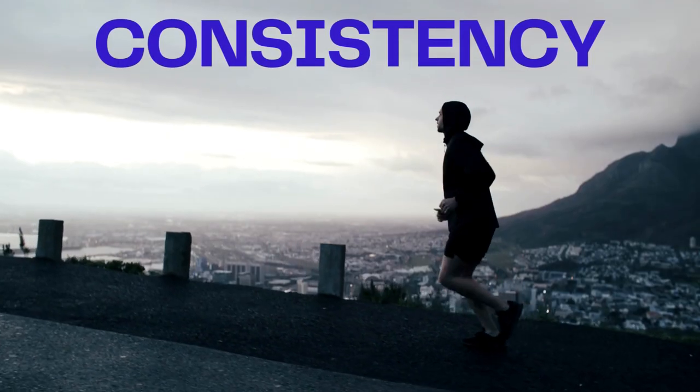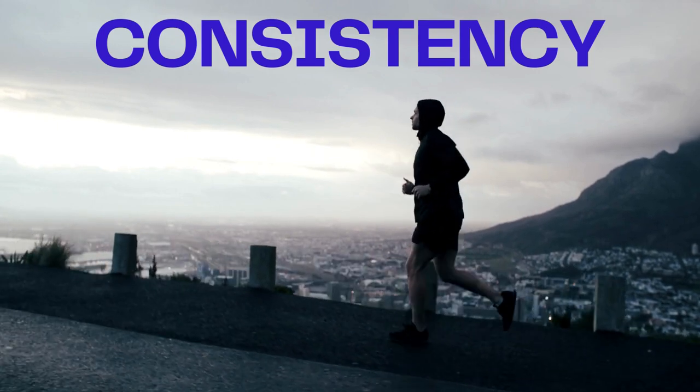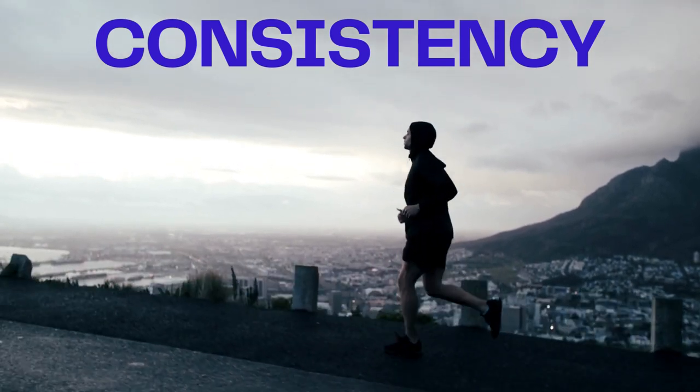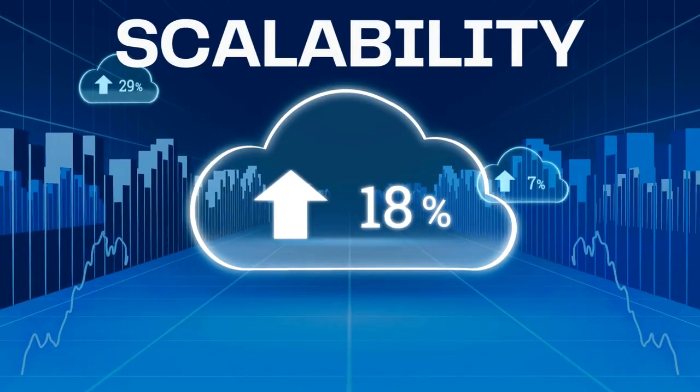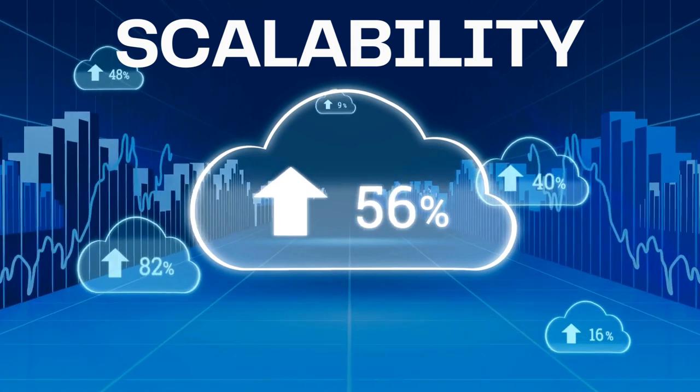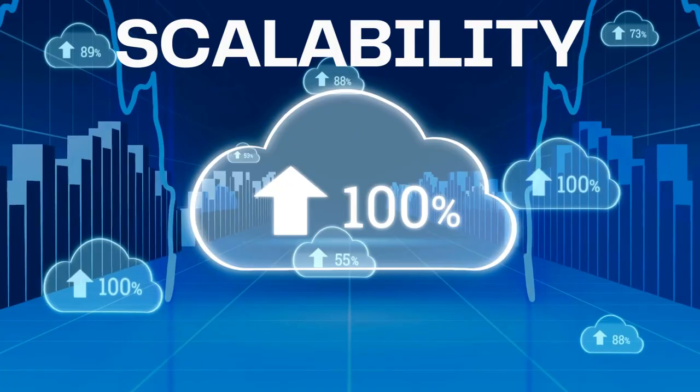Consistency is a critical factor in YouTube success. With automation, you can maintain a regular posting schedule, keeping your audience engaged. Scalability — as your channel grows, so do your responsibilities. Automation helps you scale your operations without getting overwhelmed.